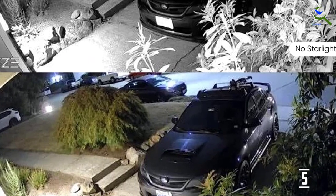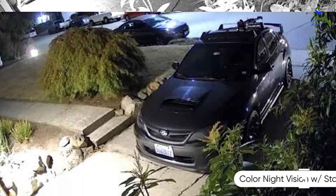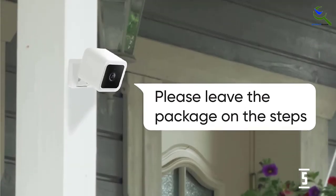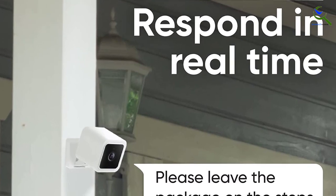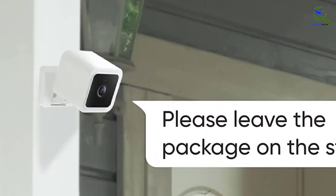Wyze Cam's night vision abilities allow you to see in color. They even label their night vision as a starlight sensor, which reflects this feature's sensitivity to light. Wyze Cam V3 gives you live views of your selected location and can also send notifications to you if anything happens in your space. This feature alone makes it one of the best spy cameras.